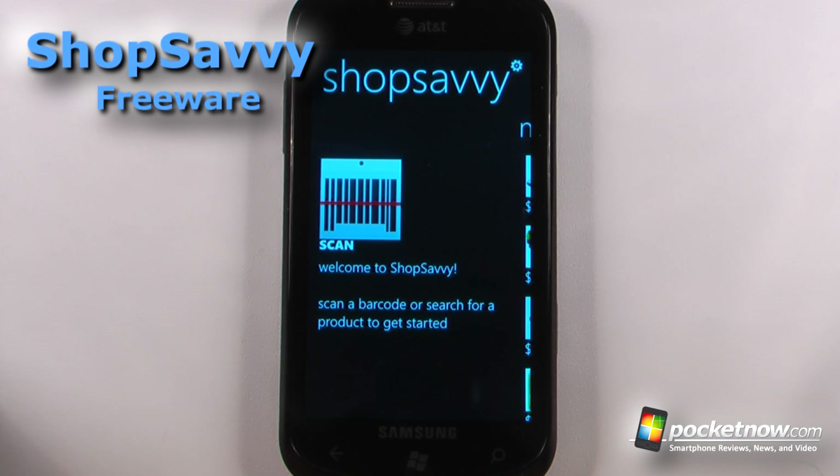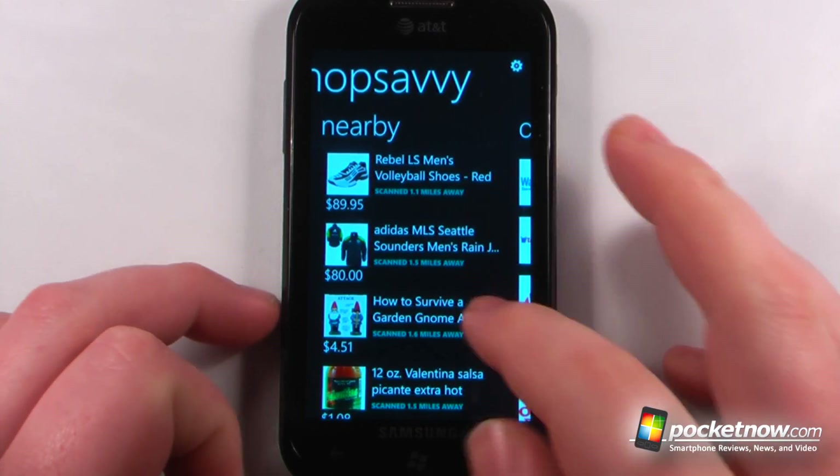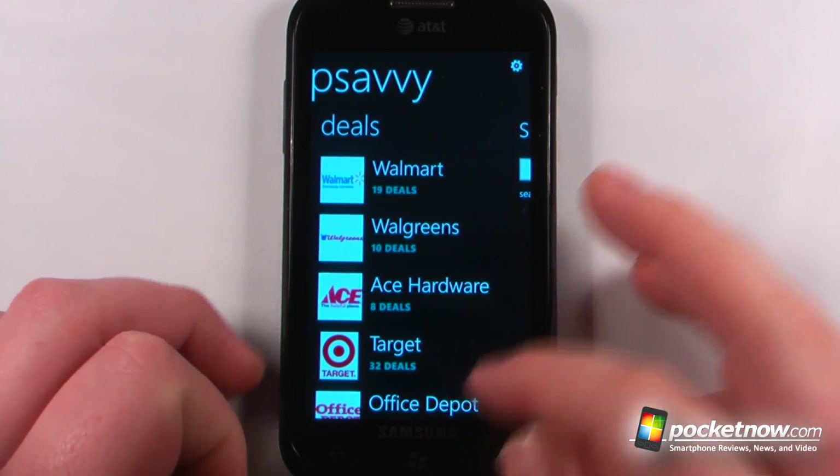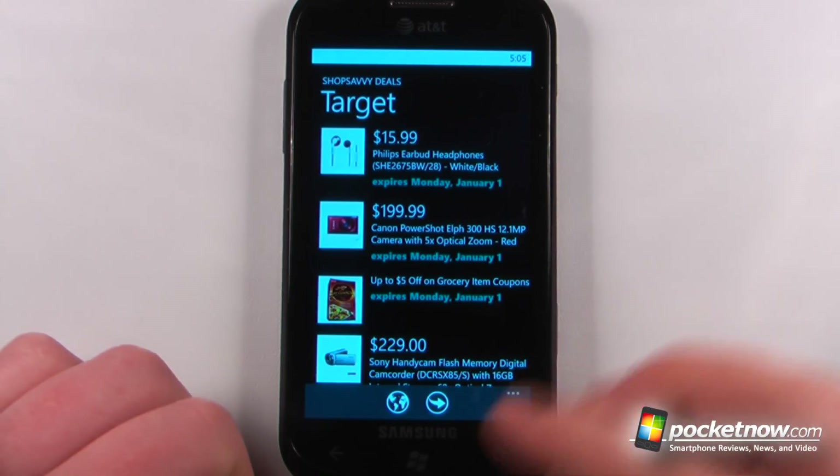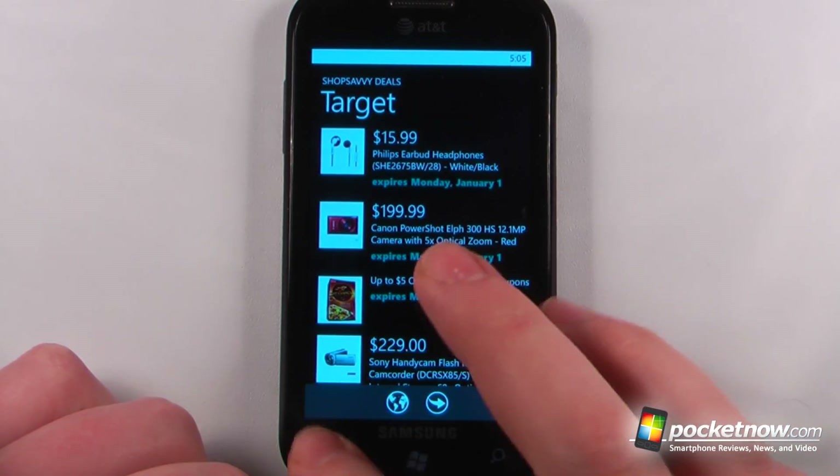Shop Savvy is a free application available in the Windows Marketplace that allows you to search through deals. You can search through nearby deals and you can even search by stores in your area. Here I can view Target and it has many different deals to choose from, and I can go back to the home.